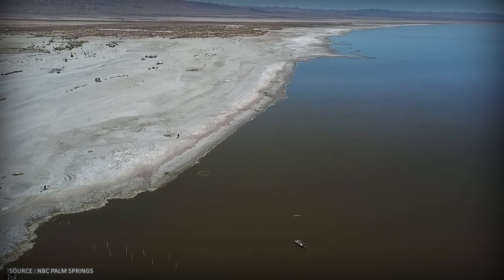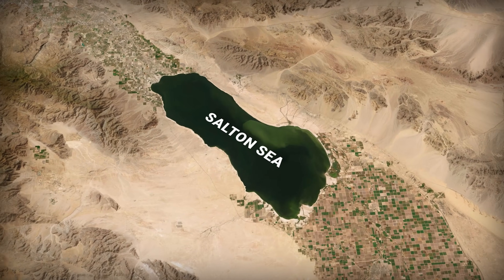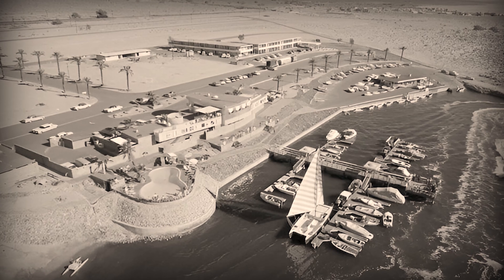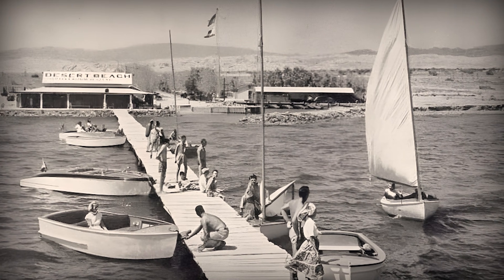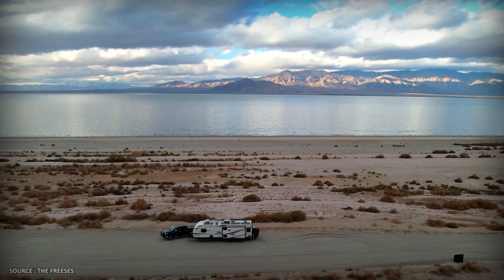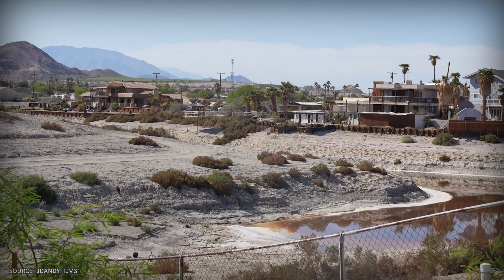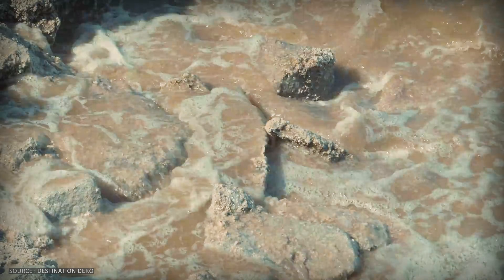For a brief moment in history, this accident looked like a miracle. In the 1950s and 60s, the Salton Sea became California's unlikely Riviera. Resort towns sprouted along the shores, yacht clubs opened, speedboat races drew crowds. But remember, this basin has no outlet. Every year, agricultural runoff poured in, loaded with salt, fertilizer, and pesticides. Every year water evaporated, and every year the remaining water got more concentrated, more toxic.